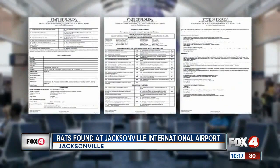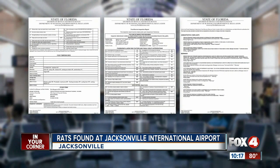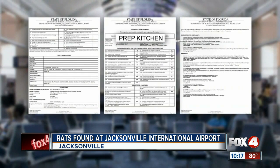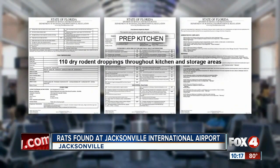Action News Jax obtained documents from the Florida Department of Business and Regulations that show several new inspection reports for restaurants inside the airport. The most high priority complaints were for Prep Kitchen, where health inspectors found about 110 dry rodent droppings throughout the kitchen and storage areas.